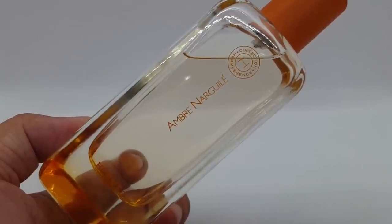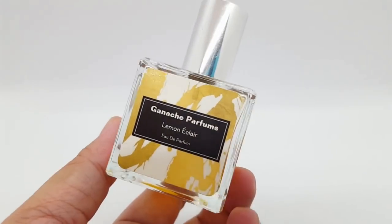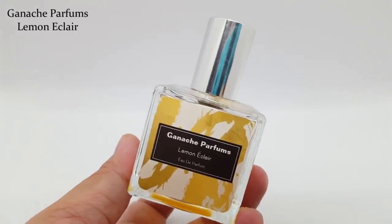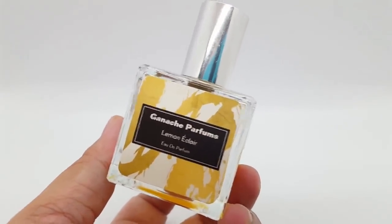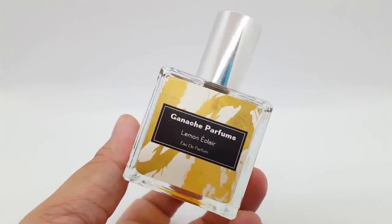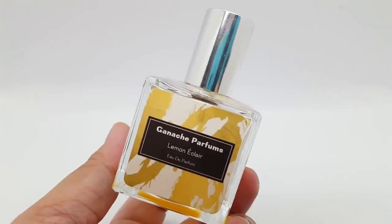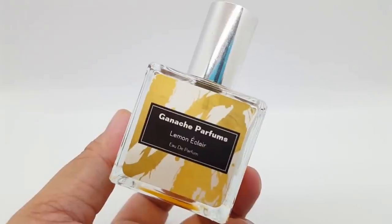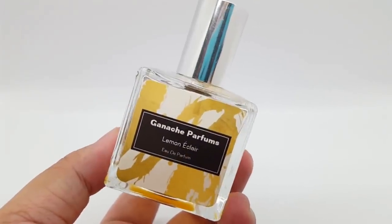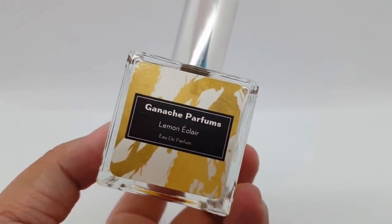We have three more to go — my top three literal gourmand perfumes. First is a perfume from the House of Ganache Parfums. I haven't talked about this a lot lately, but I still really love this one. It's called Lemon Eclair. I do know they reformulated it, so I'm not sure it would be the same now. But to me this is just the most delicious lemon eclair scent — it makes me think of lemon donuts, lemon desserts, a lemon pie with cream on top. I also get an ice creamy type of scent. It is just a delicious, realistic lemon eclair scent, and I wear this as a special treat.